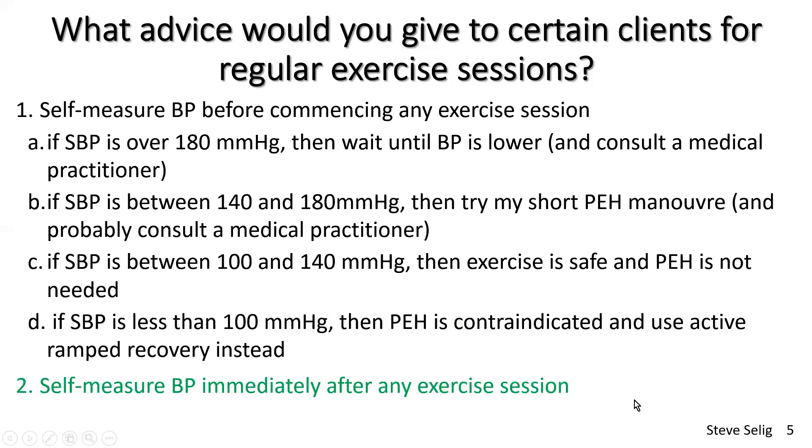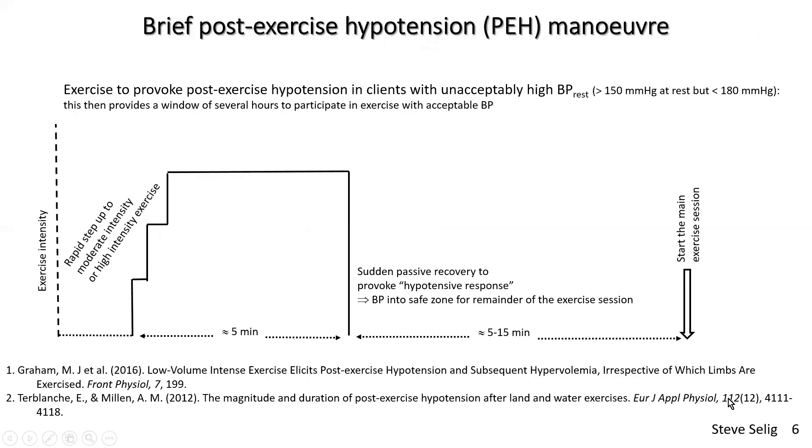Self-measure blood pressure immediately after exercise sessions for those people I've just talked about. To provoke a PEH effect in someone who arrives with high blood pressure — I recently lowered my threshold to 140 — I apply very quickly, within half a minute to a minute at most, getting them up to moderate or high intensity aerobic exercise, for example on a cycle ergometer, cross trainer, or treadmill if safe in terms of balance and gait. Then try to maintain it for up to five minutes, followed by a sudden passive recovery — sitting on a chair — to provoke the hypotensive response.